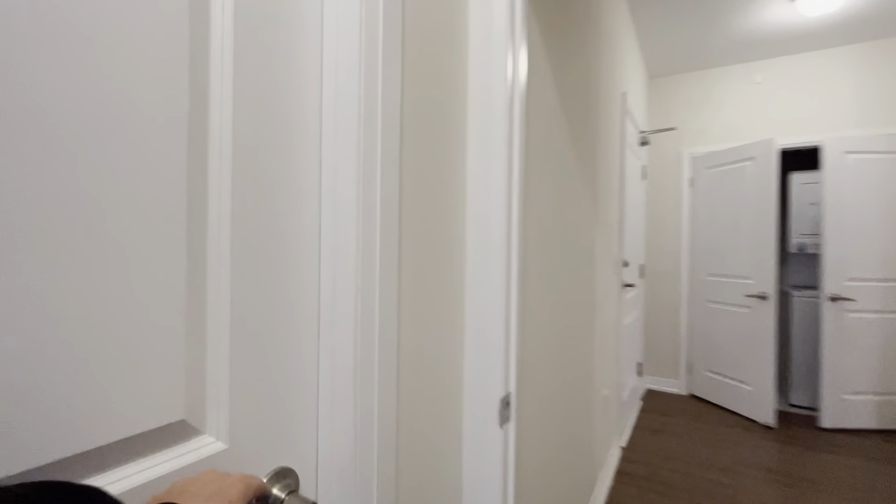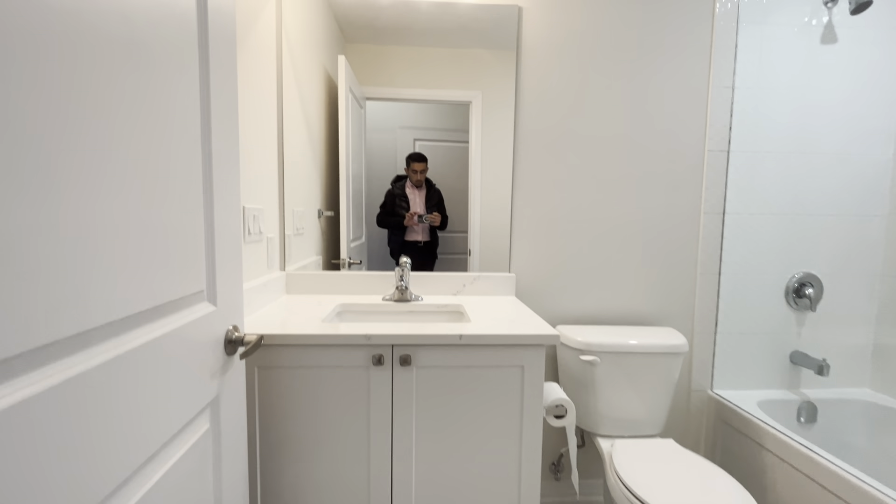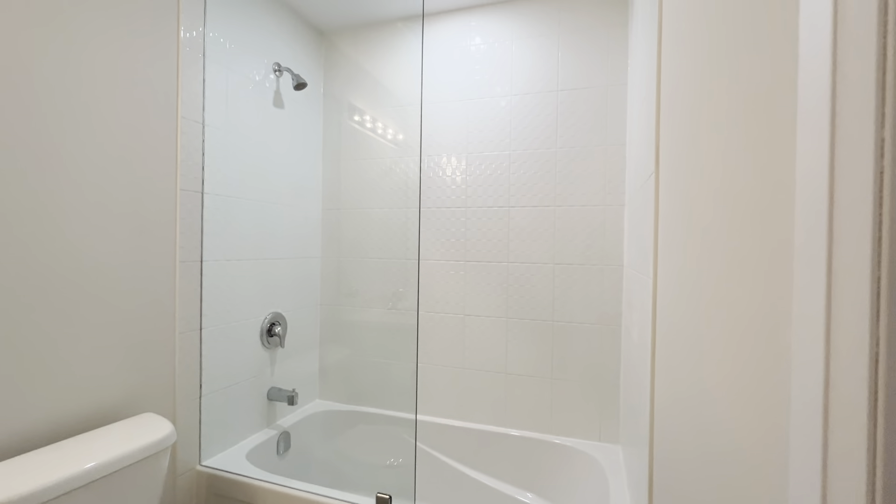This room is also equipped with its own en-suite bathroom with a beautiful quartz vanity, a nice mirror in the back, as well as a very deep bathtub and a shower head.